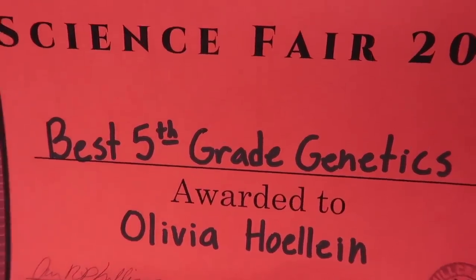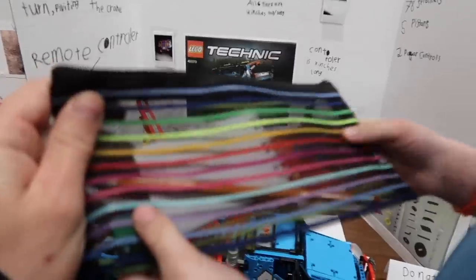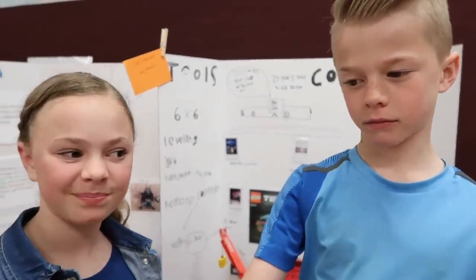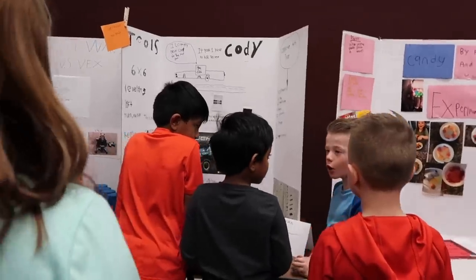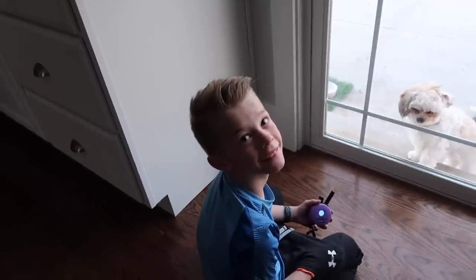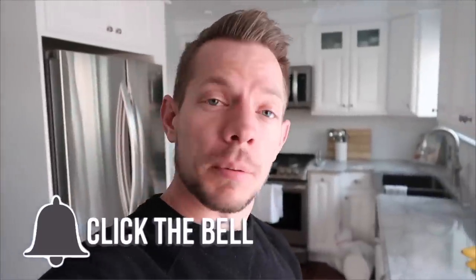Best fifth-grade genetics — super cool, Olivia! Cody Clark, can you believe you got best third-grade robotics? Are you serious? That's pretty cool. So what did you get as your prize? A notepad, a pencil sharpener, and a bookmark. Are you guys happy that you did the science fair? Yeah! I think you guys did so good and I'm proud of you for doing it on your own — and then we'll do it again next year. We are going to close the vlog: science fair done for the year. Cody got first place — best in robotics for third grade; Olivia got best in genetics for fifth grade. Give this video a thumbs up if you want to congratulate them, and we will see you guys tomorrow. Bye!